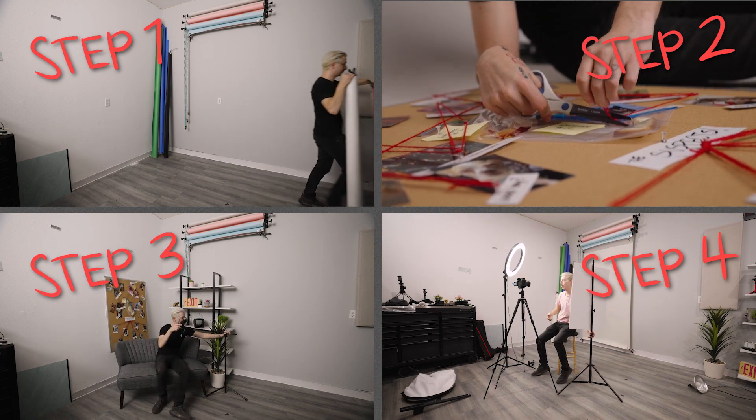Step four, light yourself. There's a link down below to a previous episode on lighting. All right, let's go find our space.